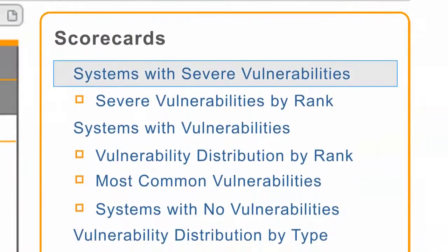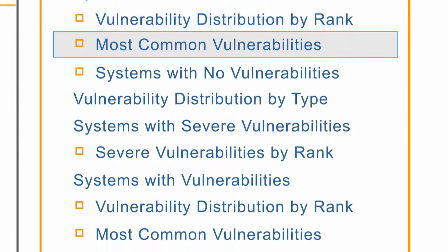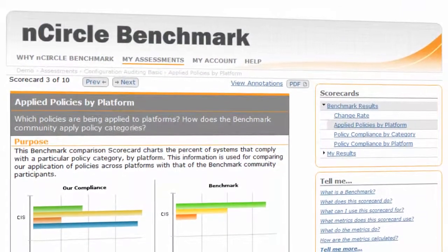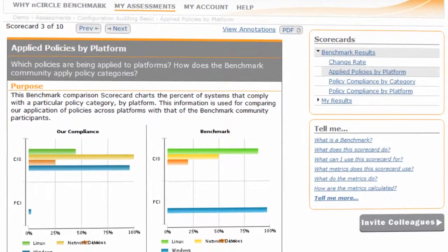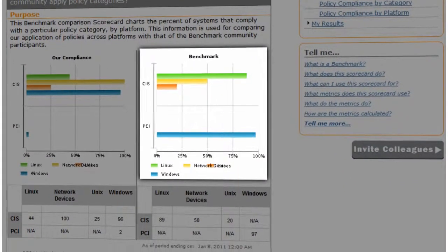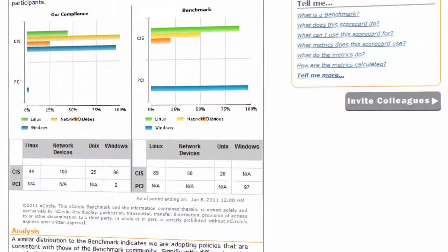At the premium level, you can see more detailed and many more insightful metrics, giving you visibility into the effectiveness of remediation efforts compared to your peers. Encircle Benchmark is a great tool for viewing your policy compliance and policy compliance by platform. You can see what the most frequently used policies are in the benchmark community and see how you stack up against your industry peers.